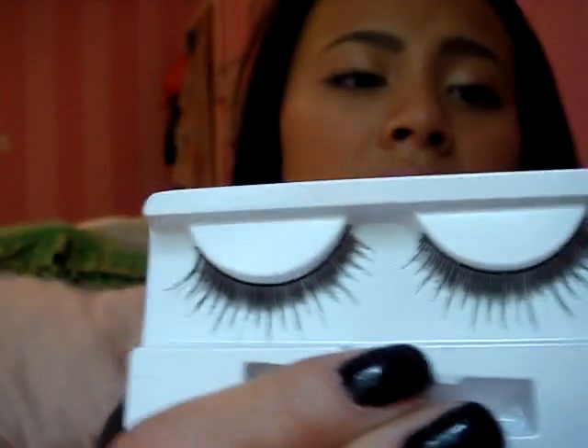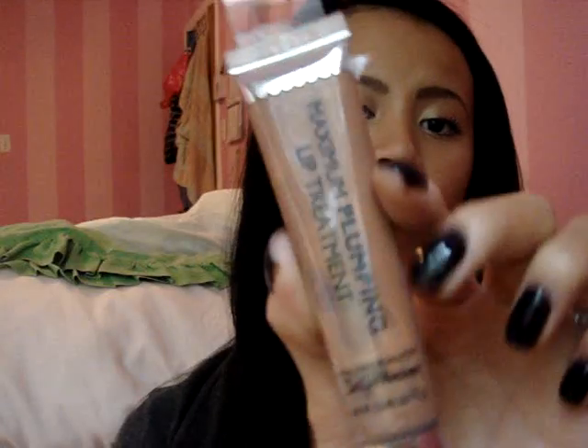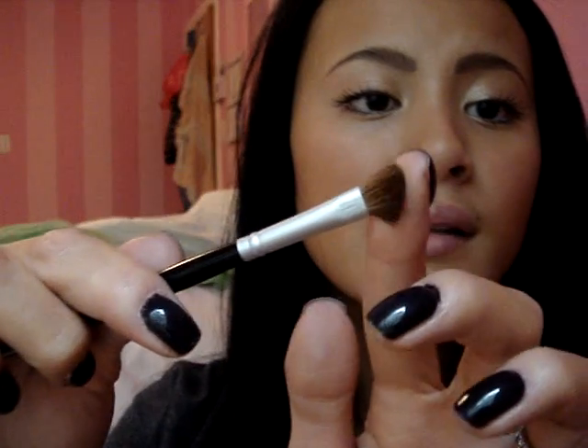She bought me an elf natural lash kit — very nice. And a Halle Hansen maximum plumbing lip treatment in a very nice color. And the last thing I got is this eye shading brush, which is so soft. Very nice.